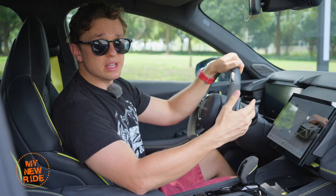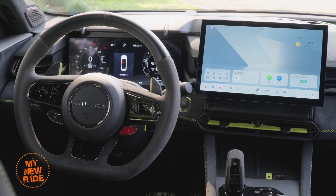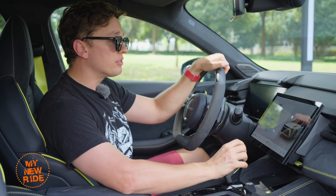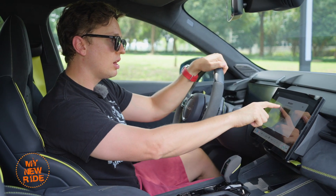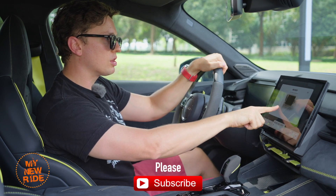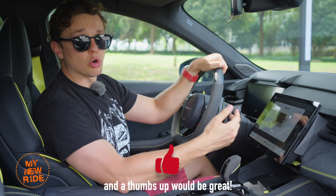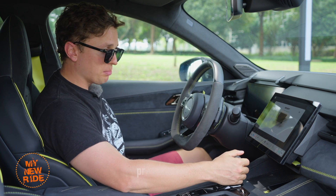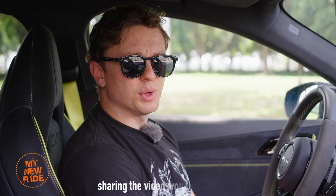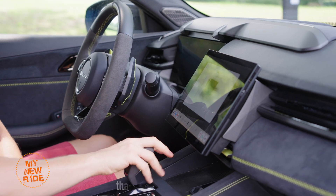Facelift models also saw a significant screen upgrade. Both of the screens in here increased by about 2 inches to now 12.3 and 12.8 inches. This center screen also has a bit of a trick up its sleeve in that it can be adjusted up and down using the buttons on the screen. This allows you to get an optimal angle, maybe get rid of some glare. Normally you'd have to adjust your seat up and down in order to do that, but that would compromise your view out of the car. The only problem is, in its lowest setting, it actually partially blocks your air vents.